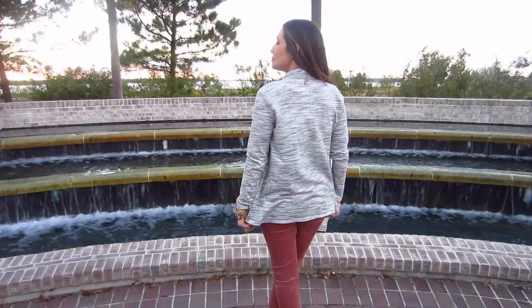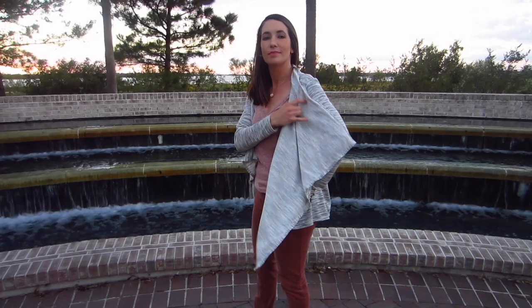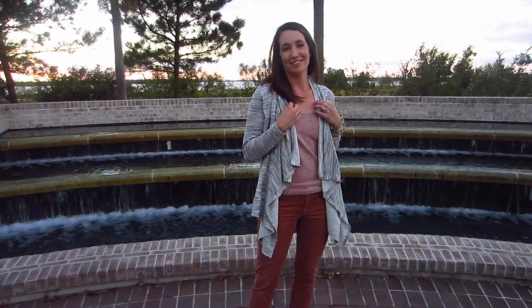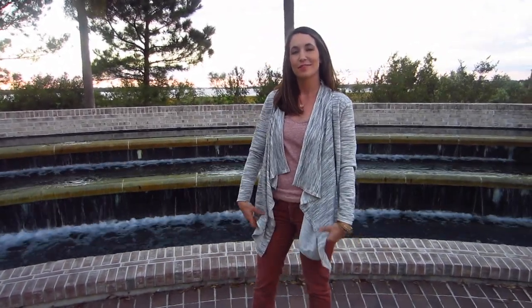If you watched our September favorites video, then you know I have a French terry obsession. French terry can also be a little more difficult to find, especially high quality French terry. I have a few sites that I check regularly for new French terry, and Hearts Fabric is one of the stops on my list.